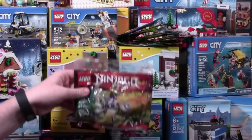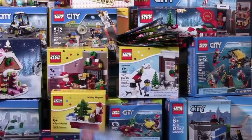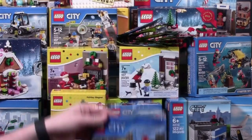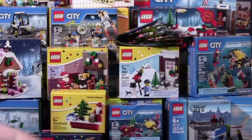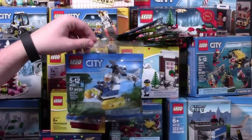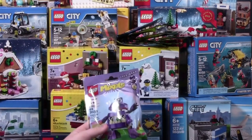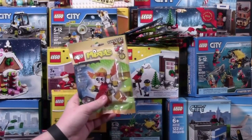Here I'm just going to quickly hold up some of the different LEGO polybags that I got. Lately I've been really slacking in the Mixels department, so that got made up this Christmas with a couple of new Mixels.